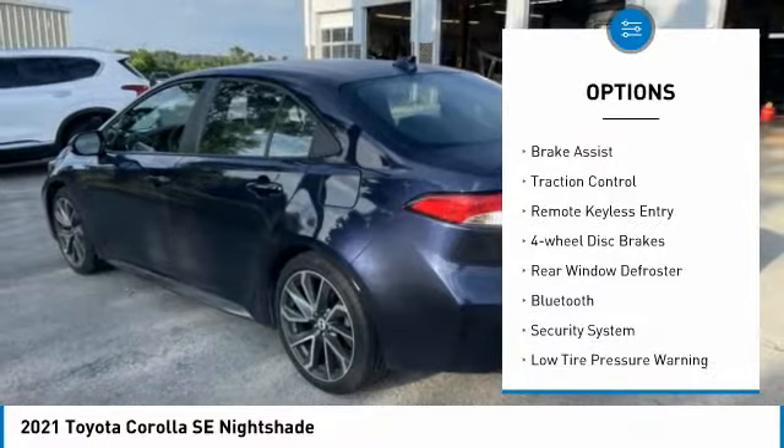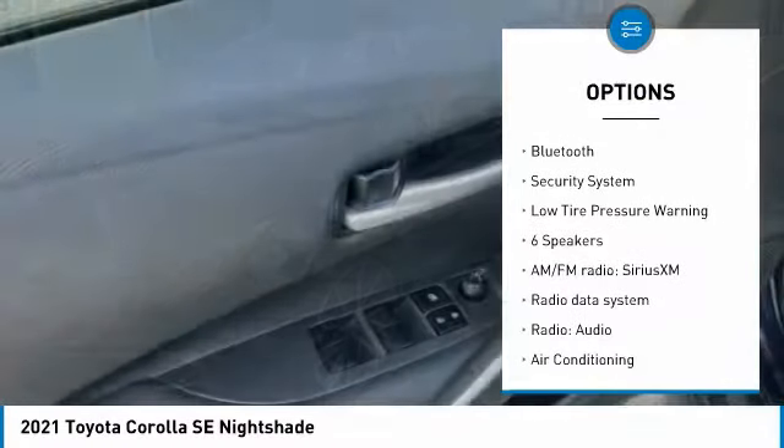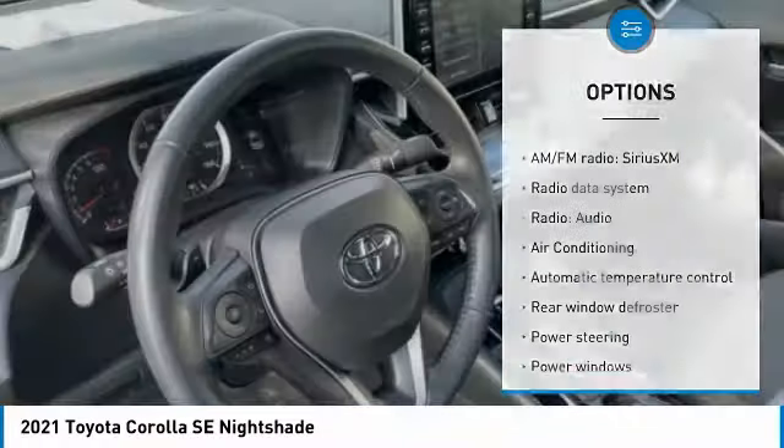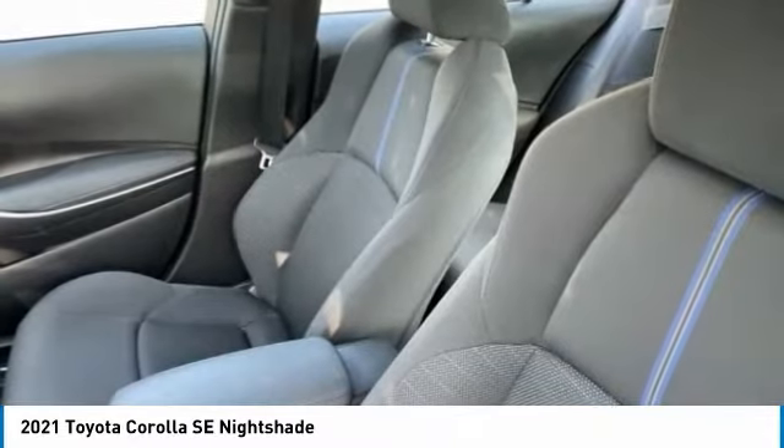Electronic stability control, alloy wheels, brake assist, traction control, remote keyless entry, four-wheel disc brakes, rear window defroster, Bluetooth, security system, and low tire pressure warning.